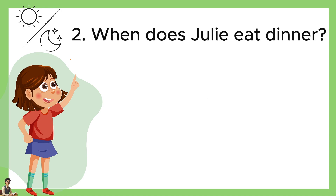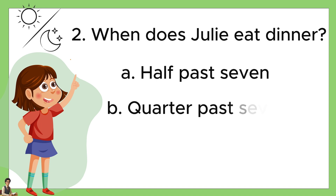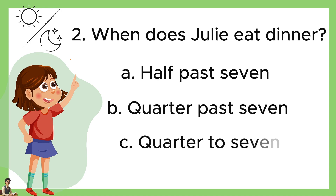Number two, when does Julie eat dinner? A: half past seven. B: quarter past seven. Or C: quarter to seven. The answer is C, quarter to seven.